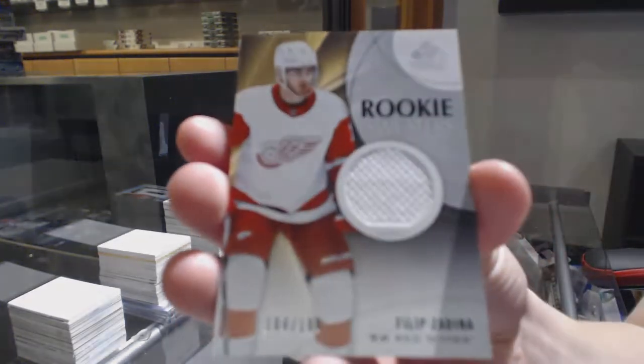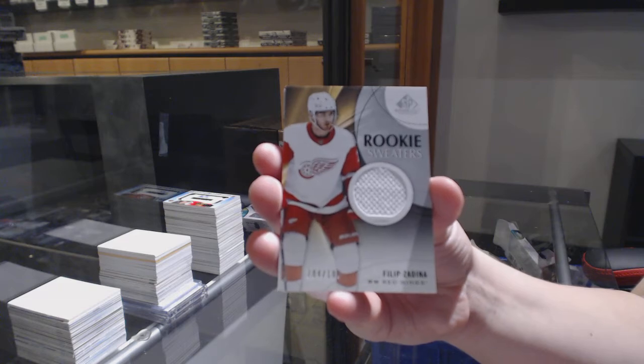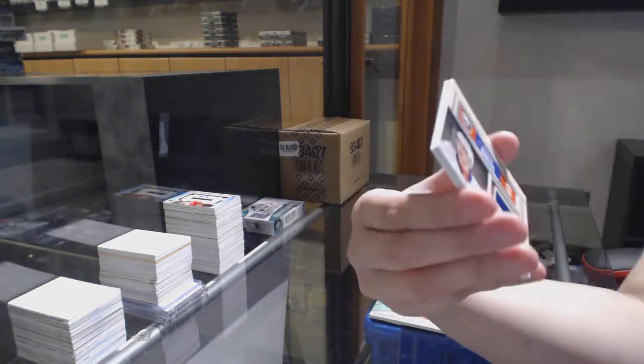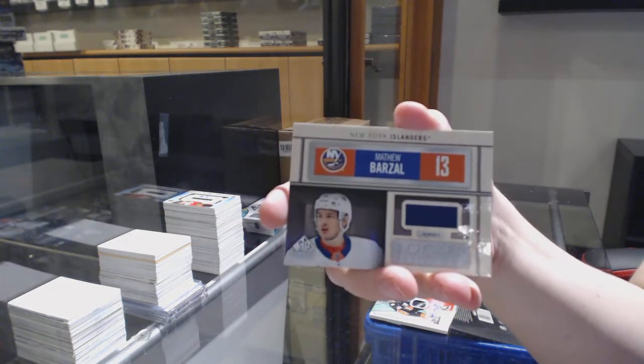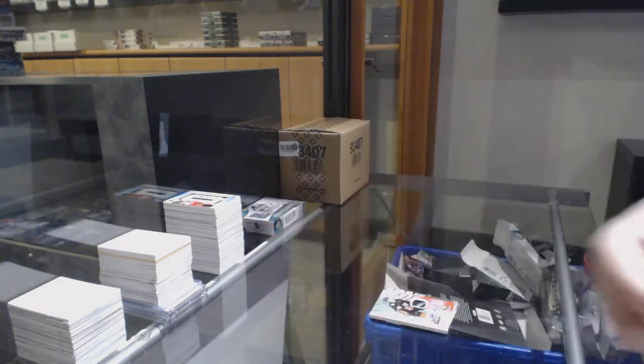Rookie sweaters jersey number 199, Filip Zadina for the Detroit Red Wings. Matthew Barzal locker essentials jersey for the Islanders. And Jimmy Schultz base jersey for Vegas.